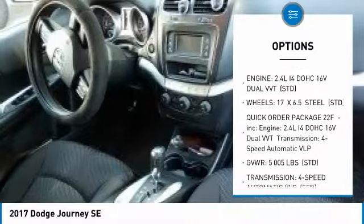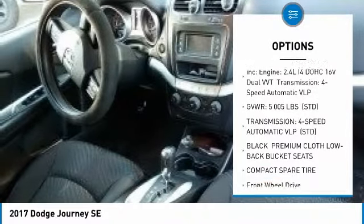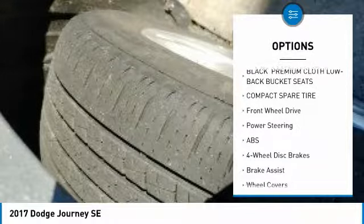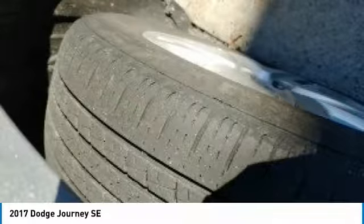Steering wheel audio controls, anti-lock braking system, keyless entry, stability control, traction control, adjustable steering wheel, power steering, keyless start, cruise control, floor mats.